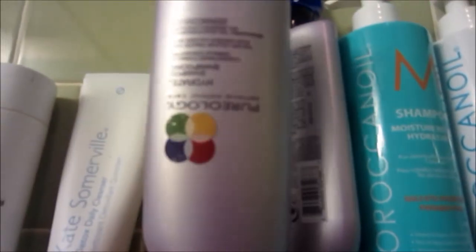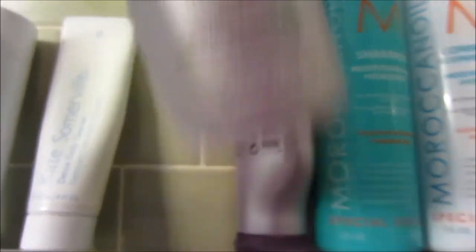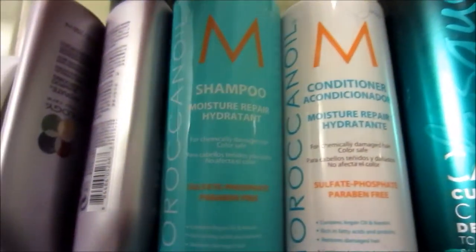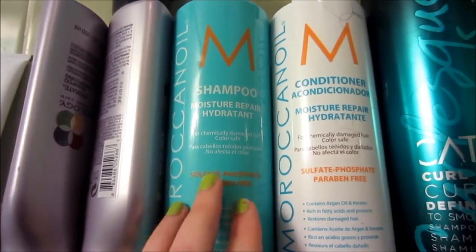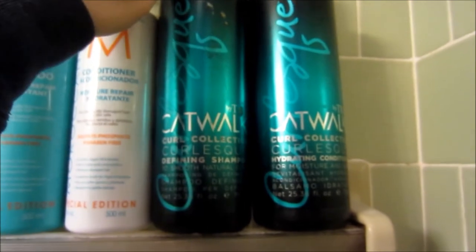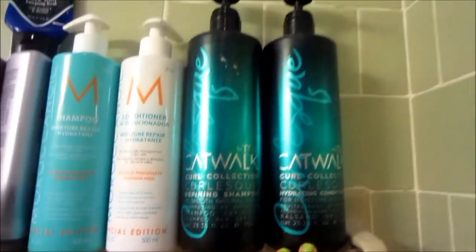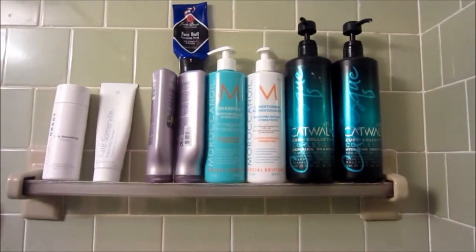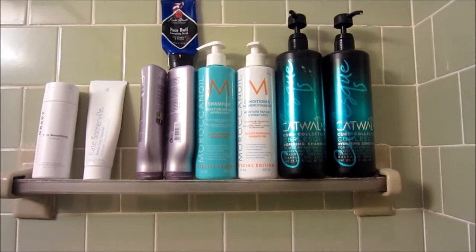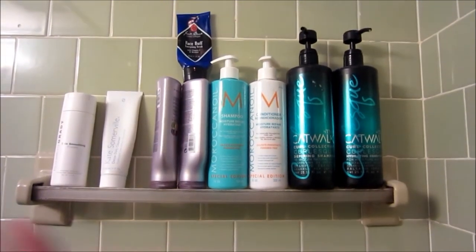Then we have the Pearlogy shampoo and conditioner for Hydrate in here, and then over here I have the conditioner. Over here we just have the Moroccan shampoo and conditioner — Moisturizing for Repair. And then over here I have the TIGI Catwalk for Curly Hair Collection, shampoo and conditioner. So this is just this little corner of products. I actually currently swap between three shampoos and I love all of them.